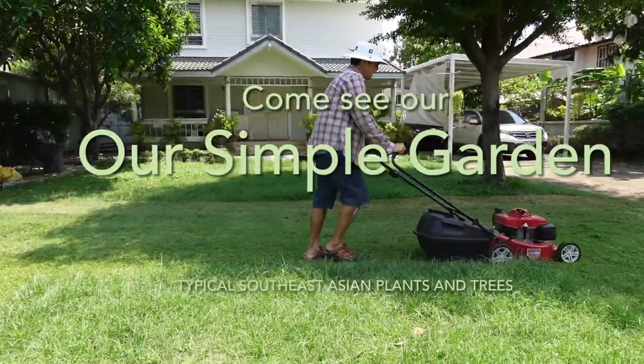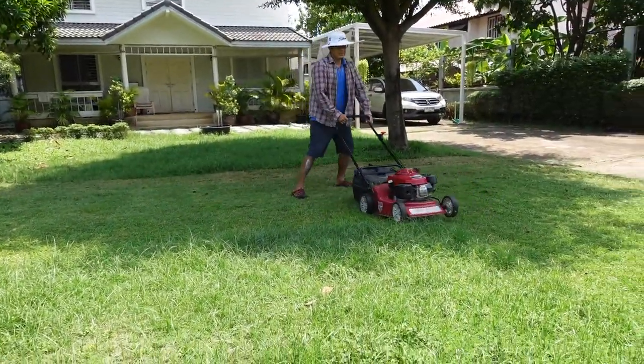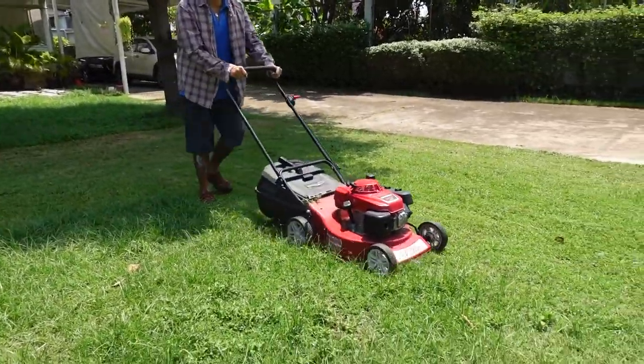Welcome, and I'd like to take you along to see some of the big plants in our gardens. I hope you enjoy it.